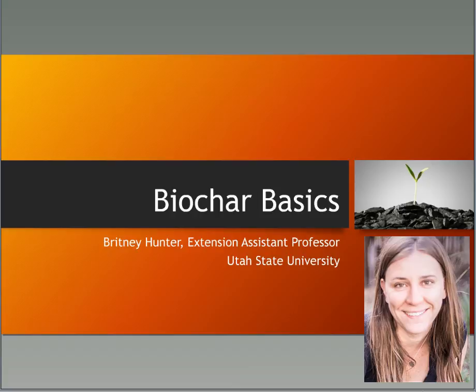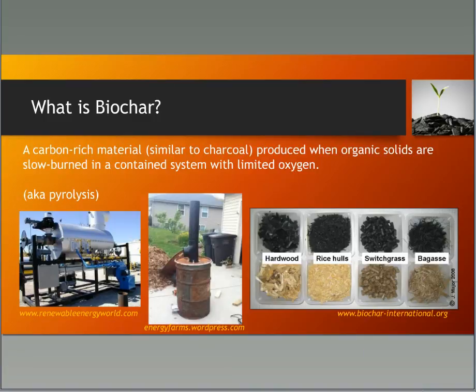I'm now collaborating with others in forestry and agriculture on a grant that would fund biochar research at Utah State. Because of this, I attended the North American Biochar Symposium in Amherst, Massachusetts last fall and learned a lot about the science of biochar, which is what I'm going to share with you today. So what is biochar for those who have not heard of it?